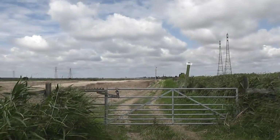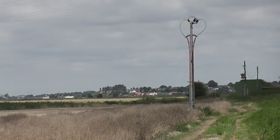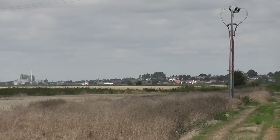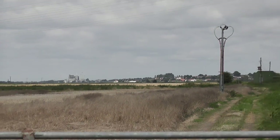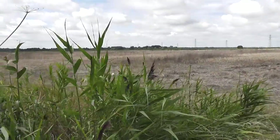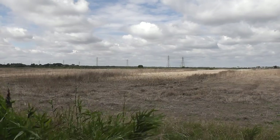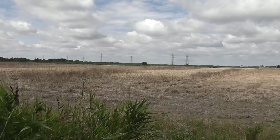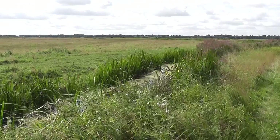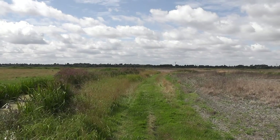Quite industrial up there in the distance — pylons everywhere. That'll be the sugar beet factory we saw a couple of weeks ago at Cantley. Immediately I stepped through the gate, I've disturbed another deer — gone off into that oilseed rape relics. So clearly a lot of deer around. Got a dyke on my left. Should be hitting a dyke crossing shortly.